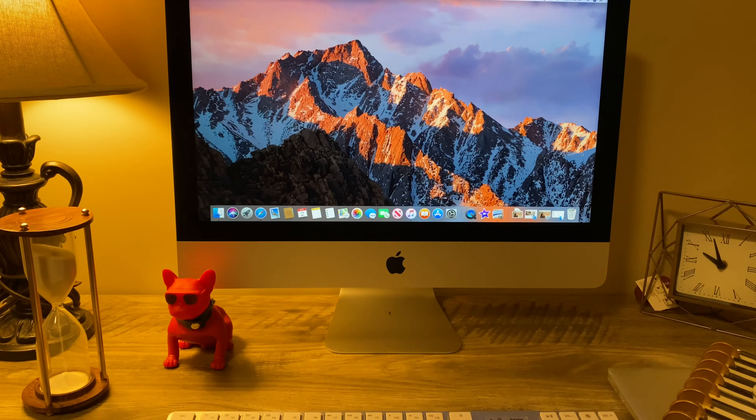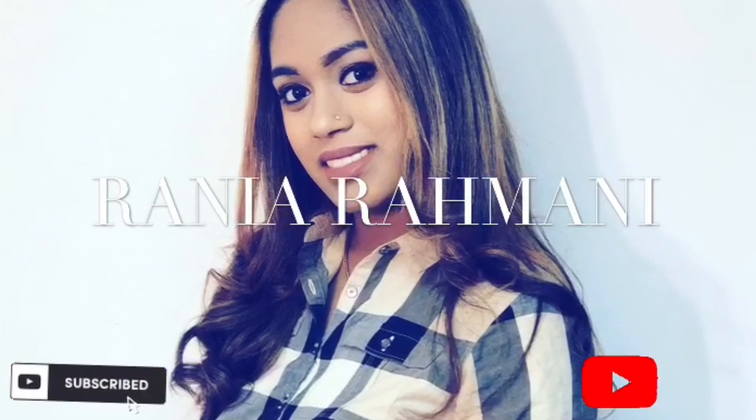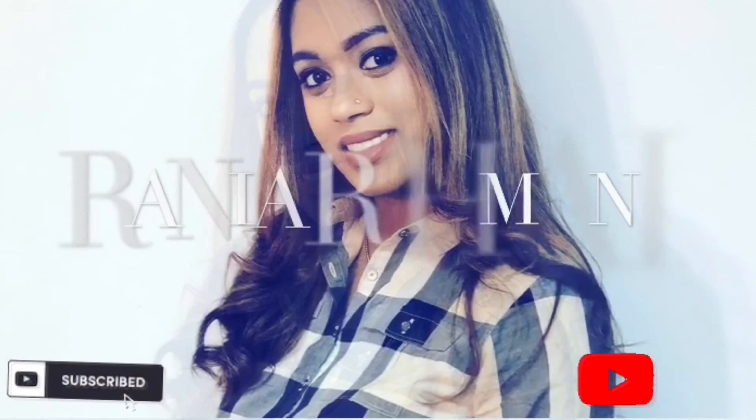And this is the final product. Thanks, guys! I hope you enjoyed this video. Please be sure to like, comment, and subscribe, and I'll see you in my next video. Bye!